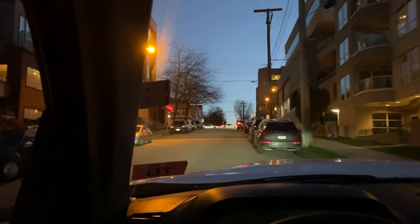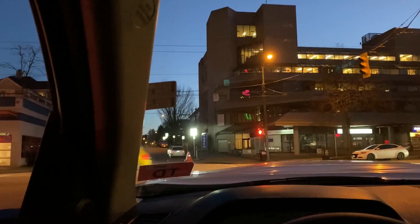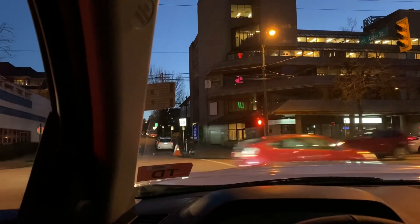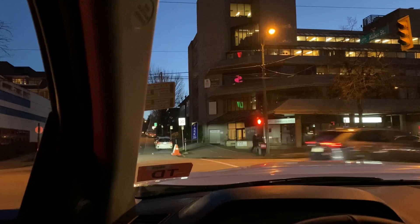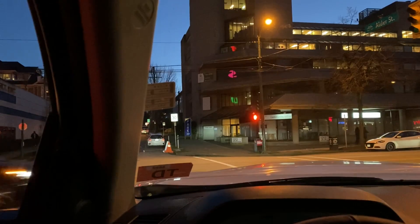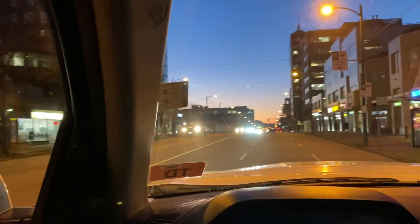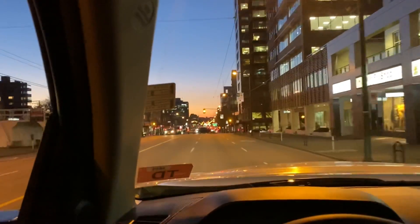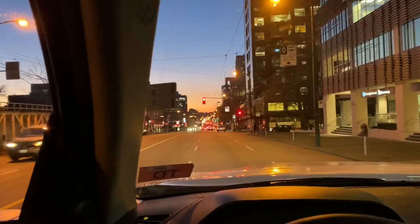One word comes to mind when I drive the Tundra TRD Pro, and that is the word confidence — it gives you confidence. It sits tall because it's a truck, but the way the engine sounds, the way the engine feels, the way the brakes feel when you step on them, and the steering feedback all bring together this sense of confidence that sometimes is lacking in other trucks. The Tundra TRD Pro, even though it's maybe beginning to show its age, if you drive it back-to-back with a Ford F-150, Dodge Ram, or the GMC trucks, you realize it doesn't feel like it's falling behind. It doesn't feel outdated — it still feels comfortable, smooth, and refined.